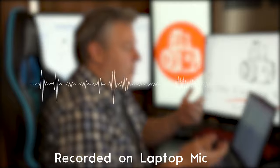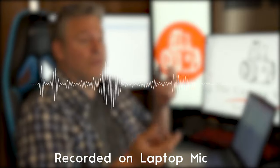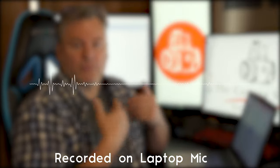If I hit record and talk through my laptop — what you're hearing now is what I'm recording through my laptop's microphone. It doesn't sound very good at all.